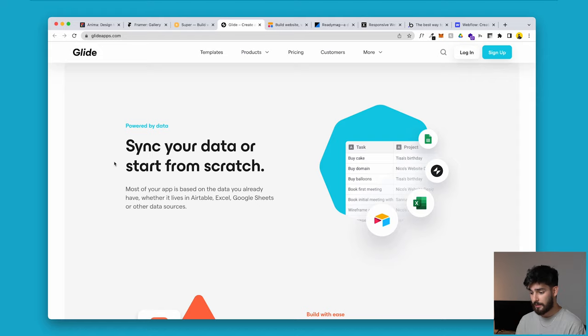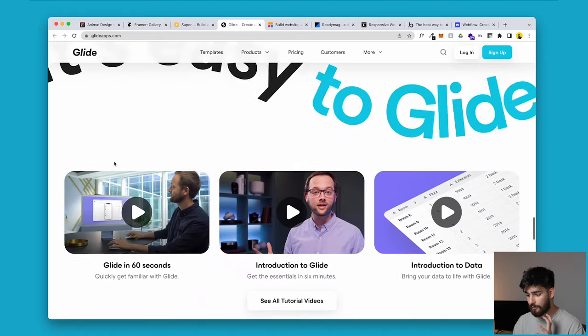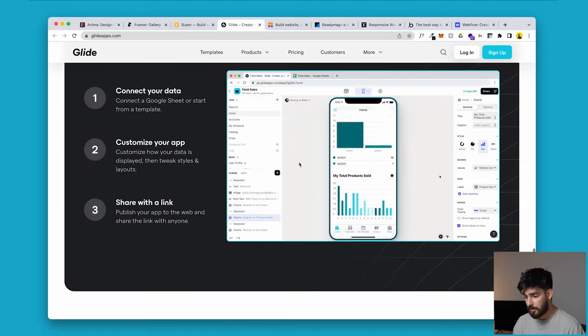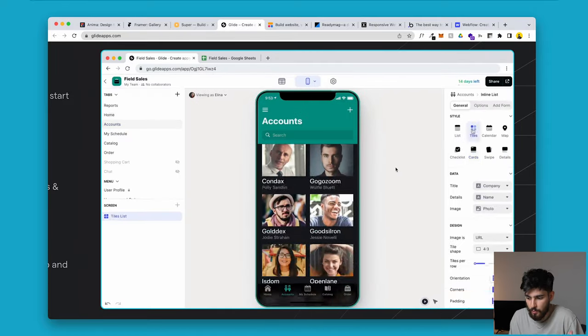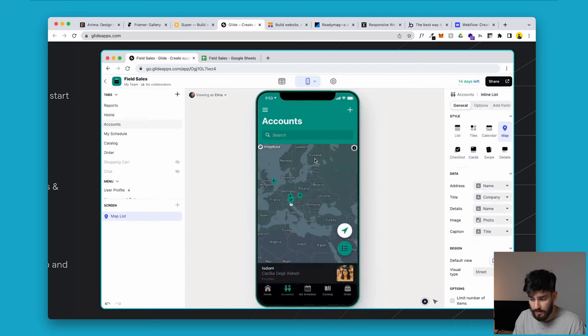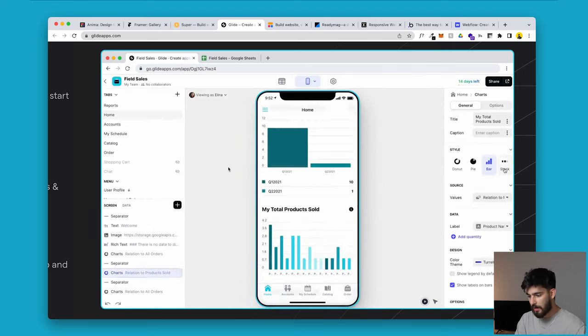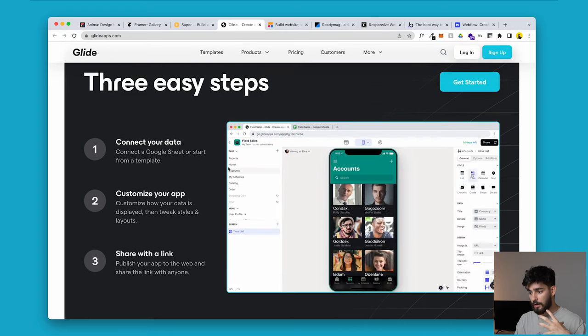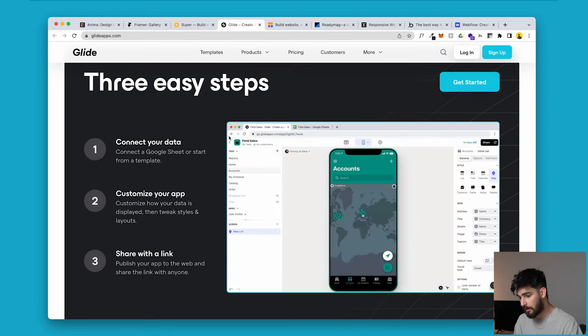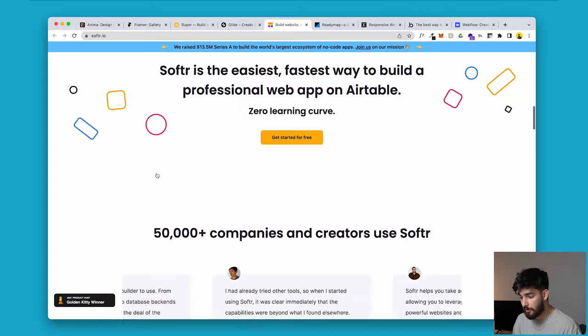One limitation I'm seeing with these examples is that the design of Glide websites is quite limiting. Looking at their example, it's pretty standard — it works, but it's not incredible design that's going to win any awards. But if you need to get this out quickly as an internal solution, then Glide or Softr could work very well for you.